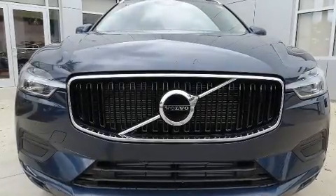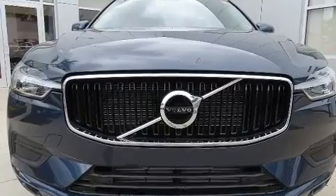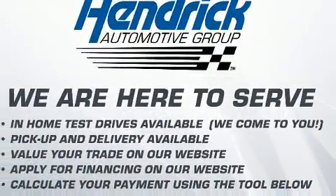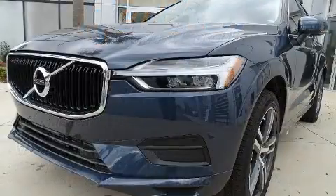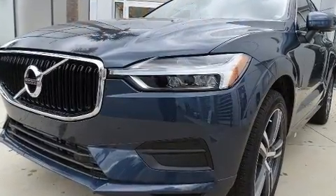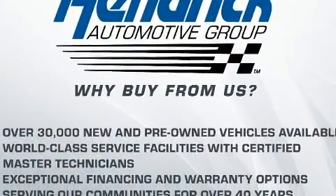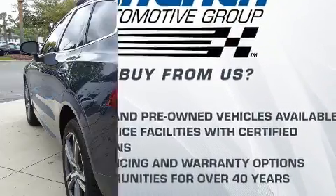You can expect a lot from the 2020 Volvo XC60. Smooth gear shifts are achieved thanks to the efficient four-cylinder engine, and for added security, dynamic stability control supplements the drivetrain. Turbocharger technology provides forced air induction, enhancing performance while preserving fuel economy.